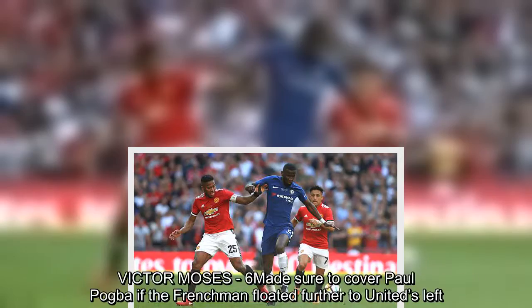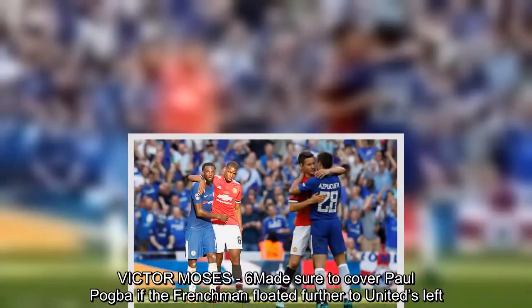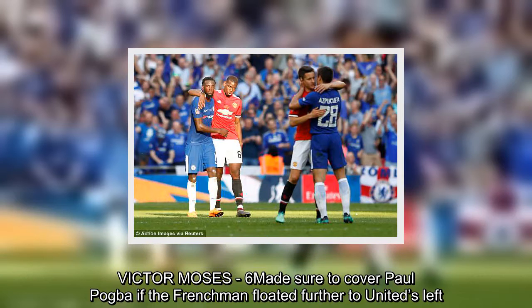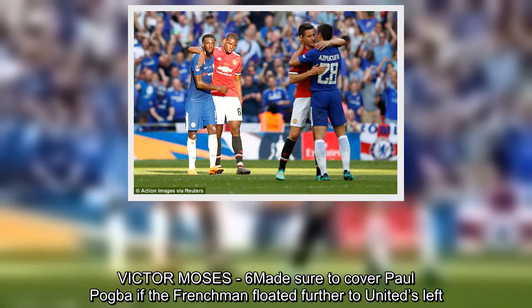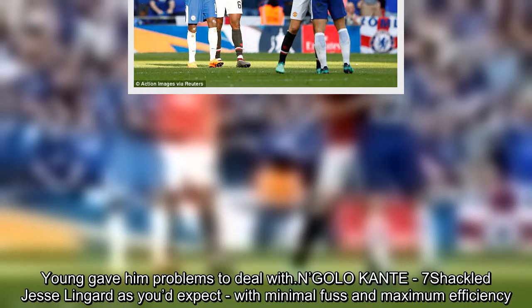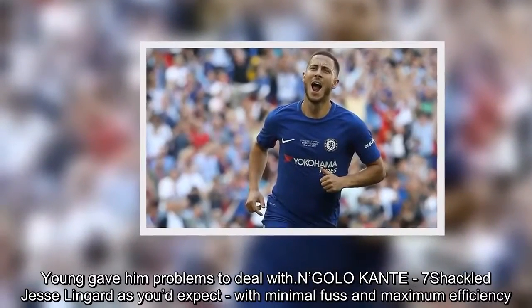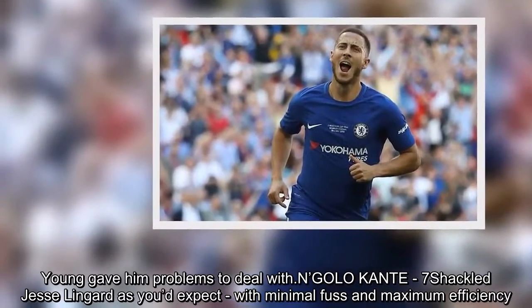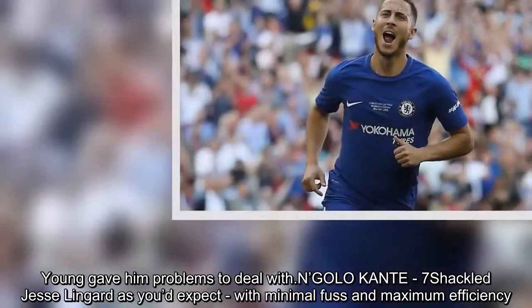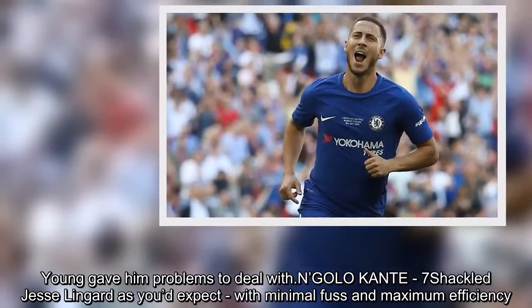Victor Moses – 6. Made sure to cover Paul Pogba if the Frenchman floated further to United's left, though Young gave him problems to deal with. N'Golo Kante – 7. Shackled Jesse Lingard as you'd expect, with minimal fuss and maximum efficiency.